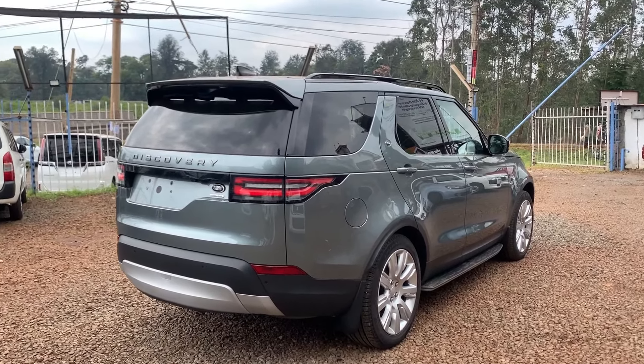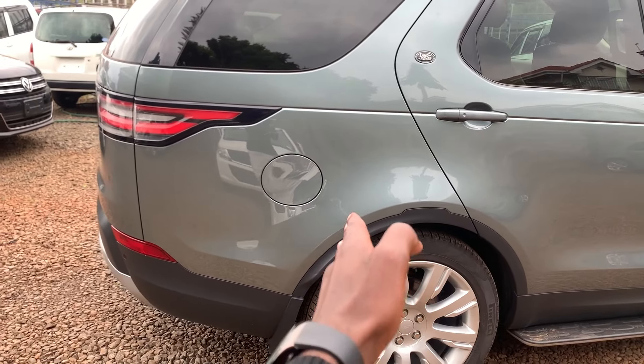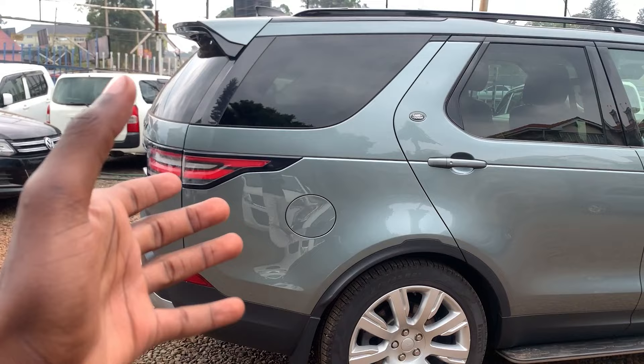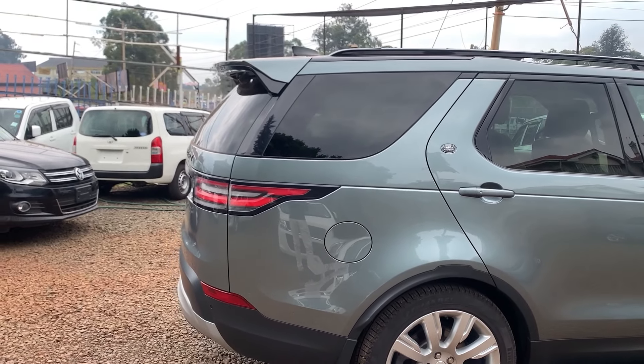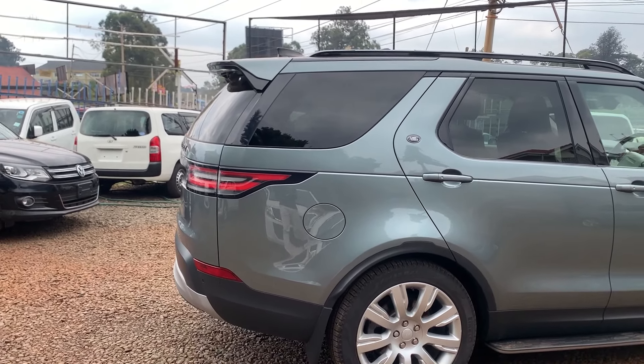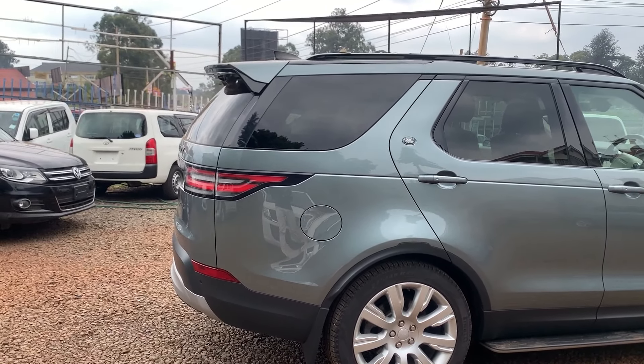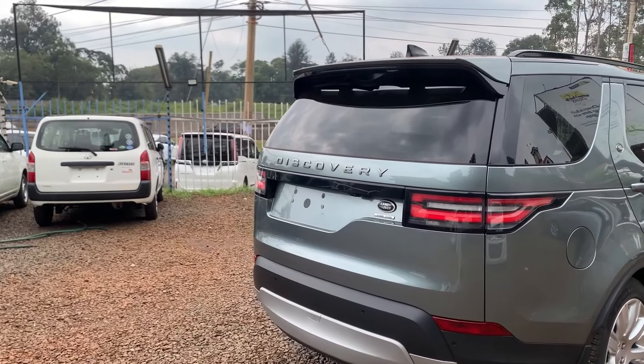Something else is going on here — it's sort of an extension of the body from right at the tire all the way to the back. I guess its purpose is to increase the interior space, because it's a seven-seater carrying seven passengers and you need all the space you can get.